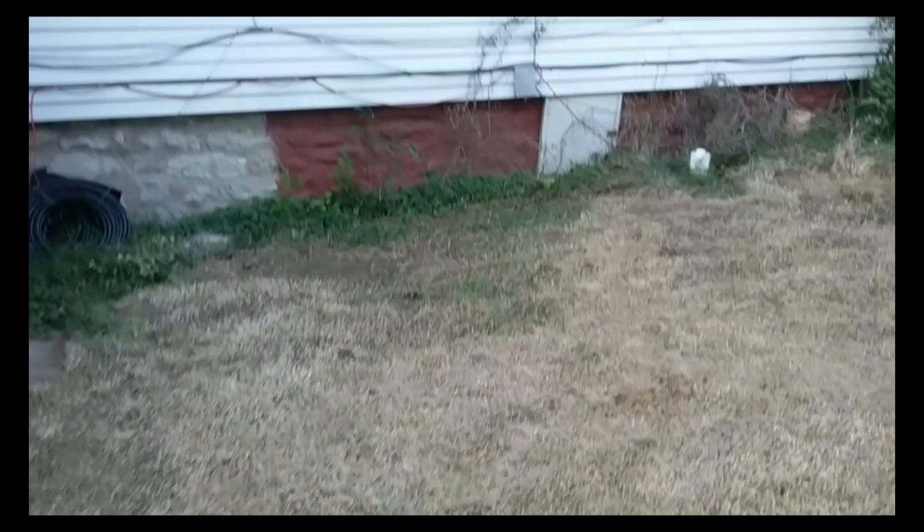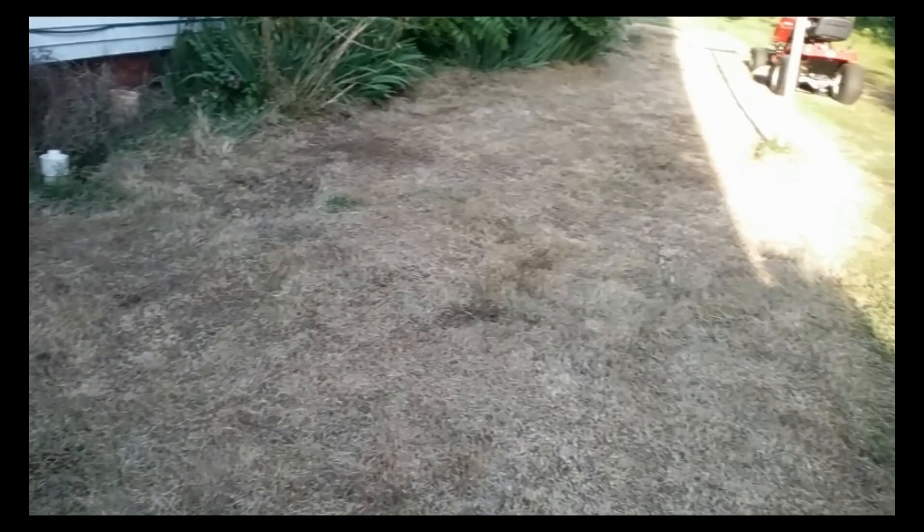I'm going to keep working on my videos for putting in my tomato garden. Got a good start on the cleanup. It doesn't look like it right now, but last year we had this cleaned out. This stuff just spreads and grows really well. I'm going to show you how I handle this.